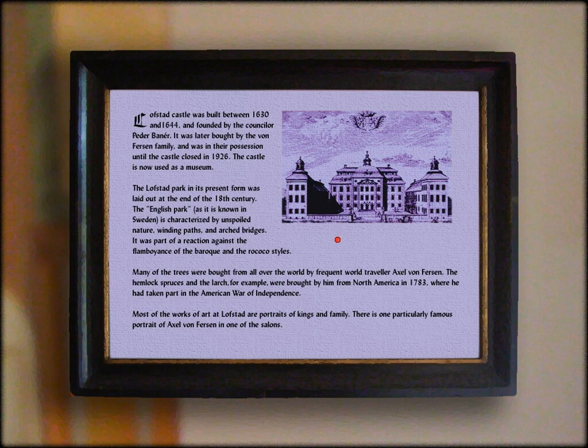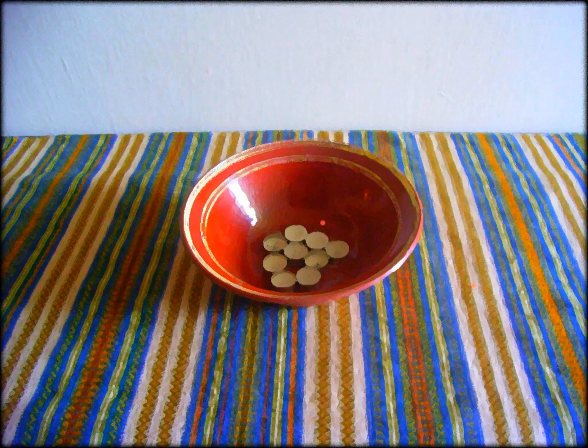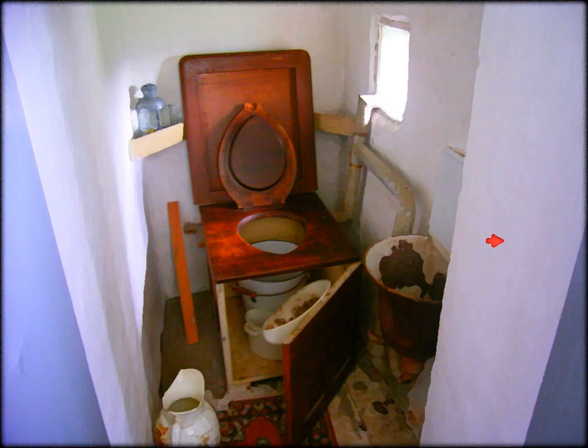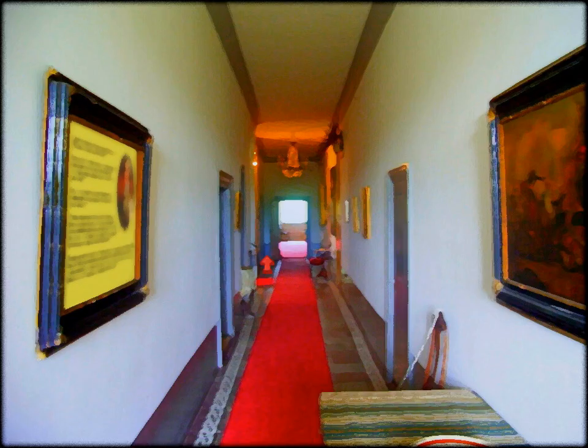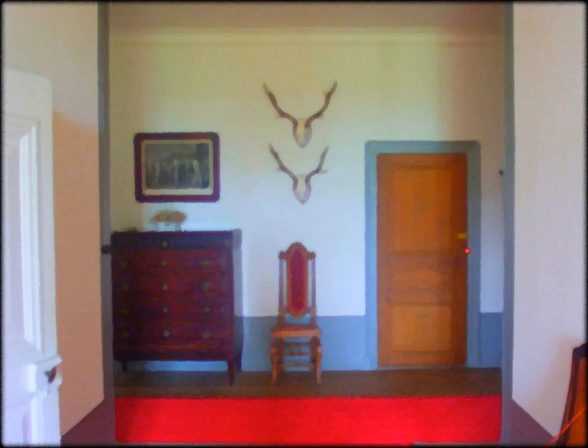The last fat castle, built in the 1630s. This is the upstairs area. Axel Von Persson lived here. He might have known the Queen of France. And his favorite number was 2-1-1. There's candles or something. Oh, an old toilet. That's locked. I don't remember what we have upstairs, so let's just check it out.